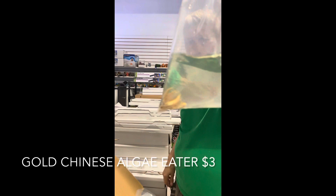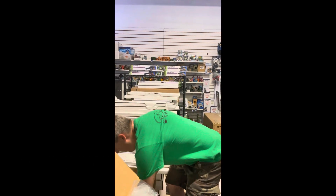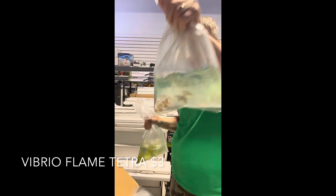Here are some Chinese algae eaters — these are the gold version. Very cool, good algae eater. Just be very careful with your other fish — make sure they're in the appropriate tank setup.